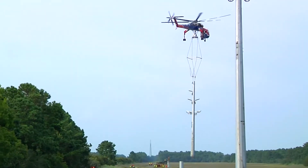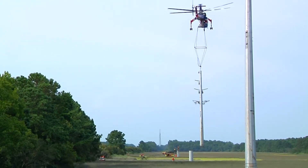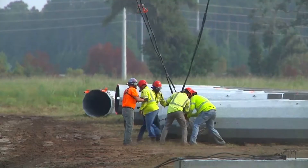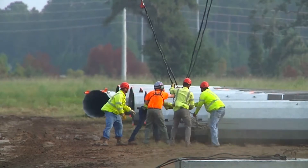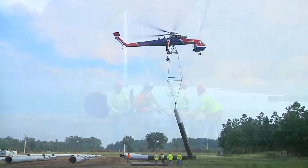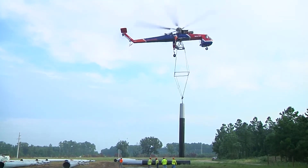GTC's contractor for this project was Irby Construction. They brought in a subcontractor, Ericsson, to use a Sikorsky S-64 air crane helicopter to install steel poles in the marsh. The air crane helicopter can lift a payload of 25,000 pounds. In six days, 32 steel poles were installed in the salt marsh, with each pole weighing about 7,000 to 10,000 pounds.